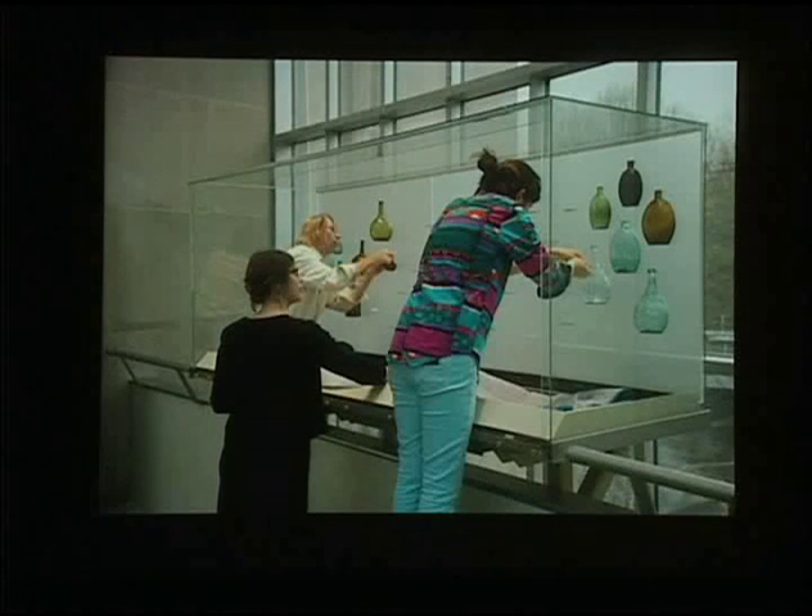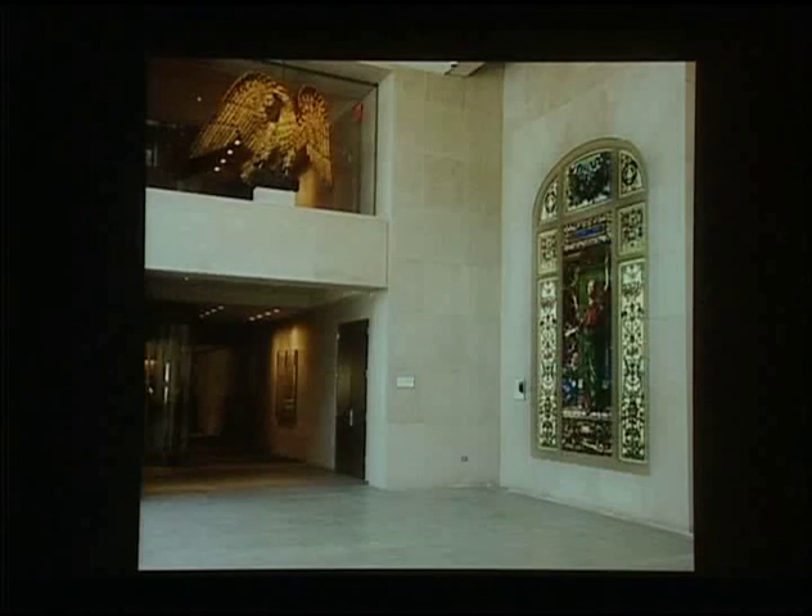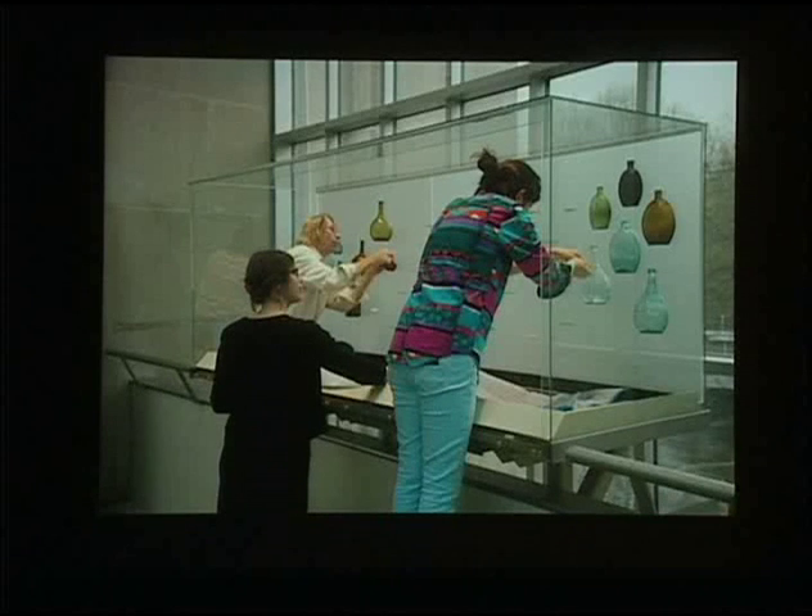In the final weeks, members of the installation staff worked their magic, creating virtually invisible and, more importantly, safe and secure mounts to hold objects in various ways. Here you see installer Jenna Wainwright and Fred Sager working with Adrian Spinozzi on a truly amazing case of mold-blown glass bottles, which appear to float against the backdrop of Central Park.